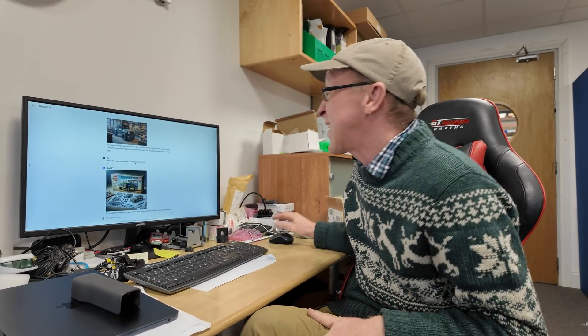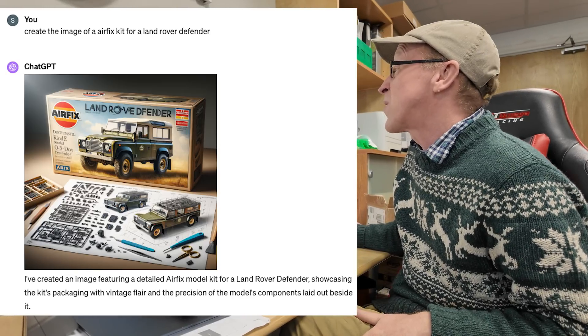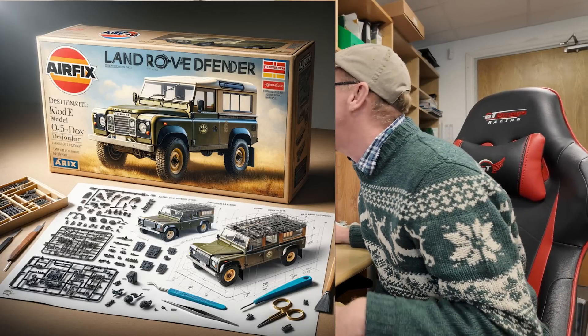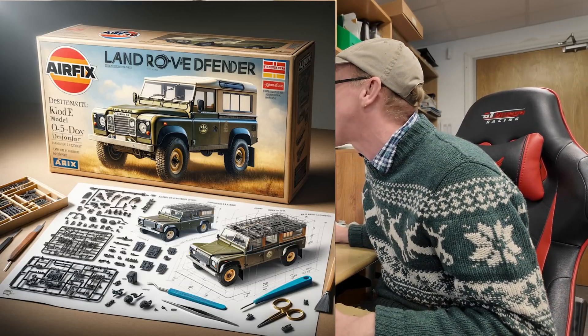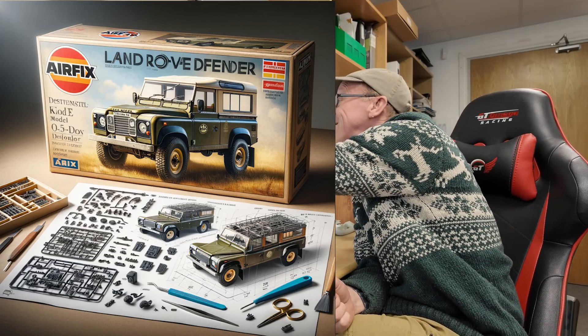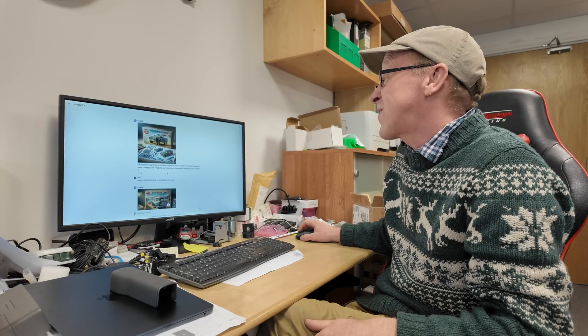I thought let's just have some other fun — let's create a picture of an Airfix kit for a Land Rover Defender. It does that, although it looks a bit Defender-y with a Series grille and headlights in the grille, like a quad headlight thing going on. But look how cool it is — it's got all the little bits, the instructions and everything.